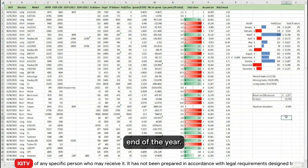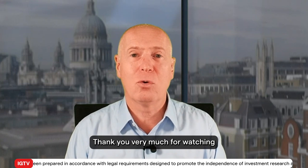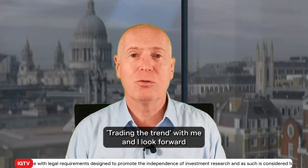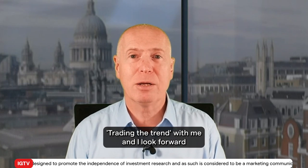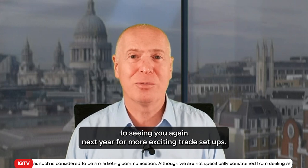Thank you very much for watching Trading the Trend with me, Axel Rudolf, and I look forward to seeing you again next year for more exciting trade setups.